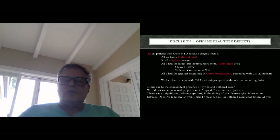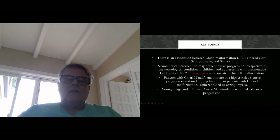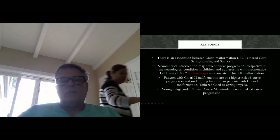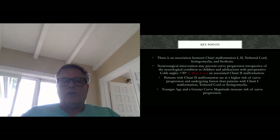There was no difference in the timing of the neurosurgical interventions — when we operate for Chiari malformations, tethered cords, or syrinxes — between open neural tube defects, Chiari 1, or tethered cord alone. In conclusion, we believe there is an association between Chiari malformations 1 and 2, tethered cord, syrinxes, and scoliosis. Neurosurgical intervention may prevent curve progression irrespective of the neurologic condition in children and adolescents with pre-operative angles less than 30 degrees, provided there is not an associated Chiari 2 malformation. A curvature greater than 30 degrees alone is indicative of the need for fusion, a Chiari 2 alone is indicative of the need for fusion, and the combination of both further perpetuates that need.